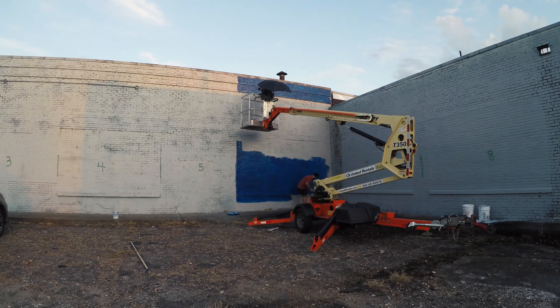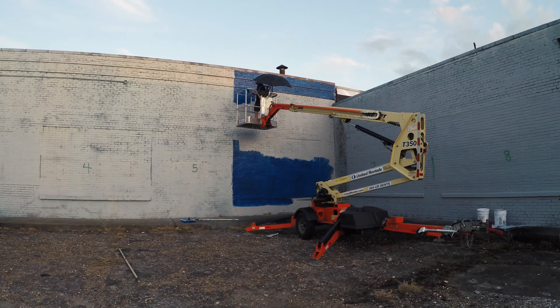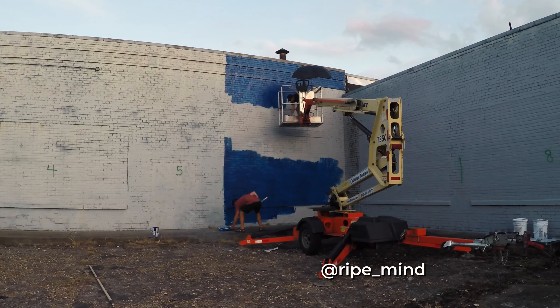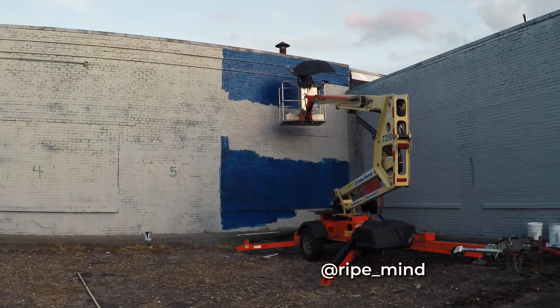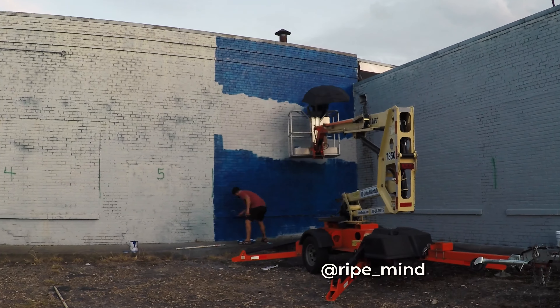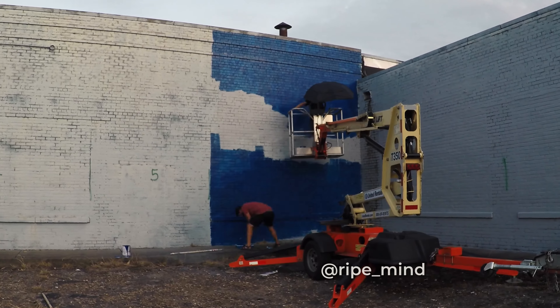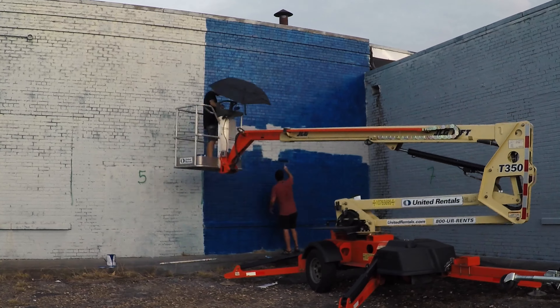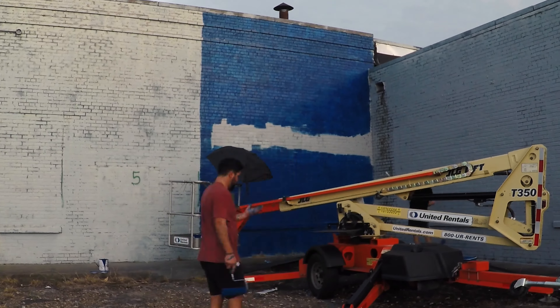Luckily for me, Tony wasn't able to get started on his wall, so he was able to help me buff this thing — he just ripped right through it so fast. I hadn't seen him in a few years, so it was awesome to spend some time together. First met him at the Eureka Street Art Festival a few years ago, and his work is so incredible, so detailed and awesome. Finished up super fast, went back, did some much needed laundry, got a rest for the next day.